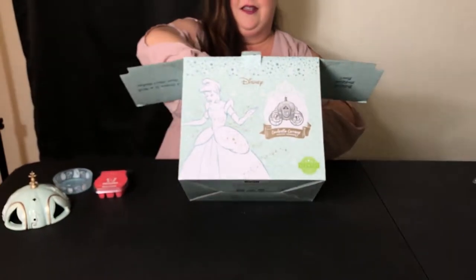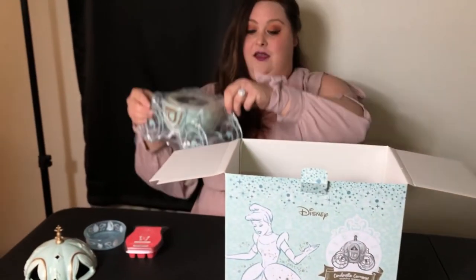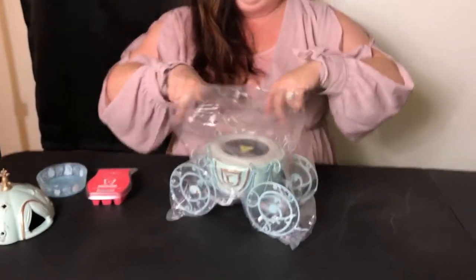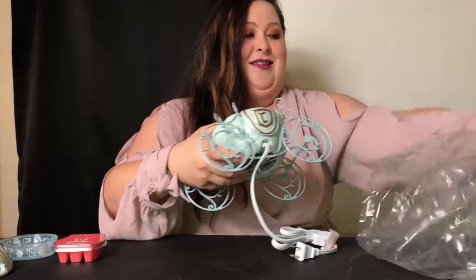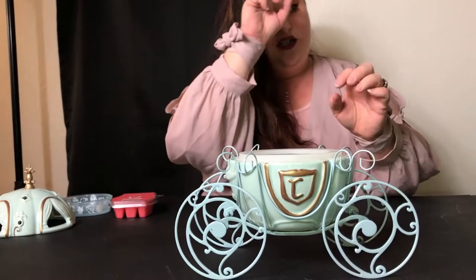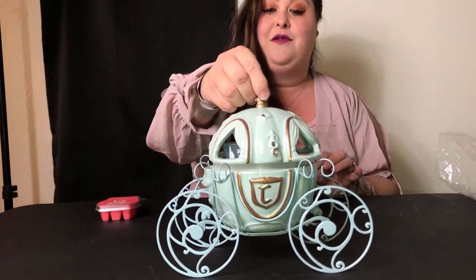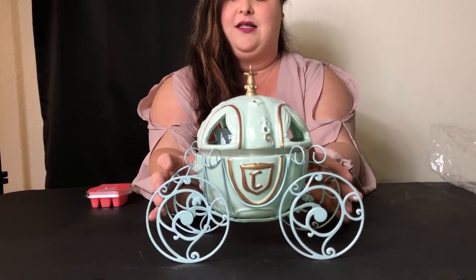I'm going to take this out very, very carefully and move this box. Oh my gosh, it's like opening up a present — something so special. Look how beautiful this is — the Cinderella carriage, and the plate goes right here. Isn't this beautiful? Priceless — you cannot put a price on this. This is absolutely exquisite.